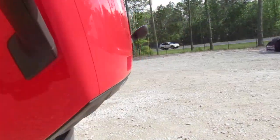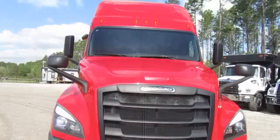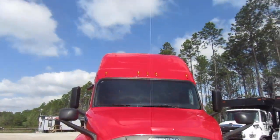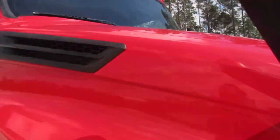Go ahead and close this up. Windshield's intact, no cracks. Everything's nice and tight like it should be.